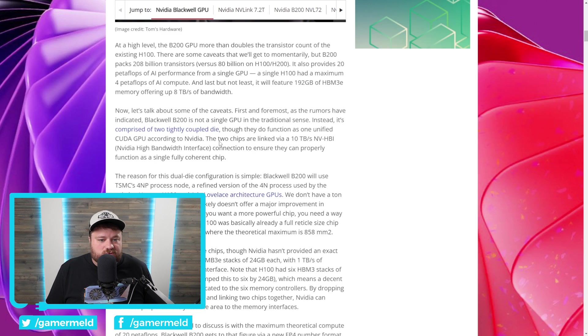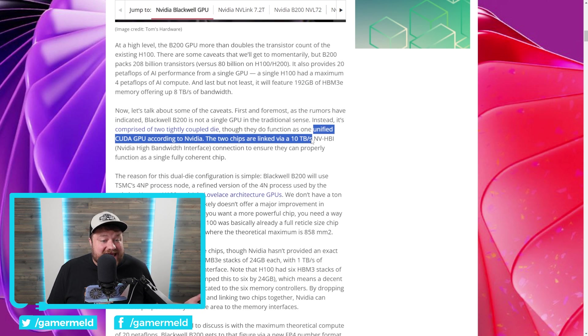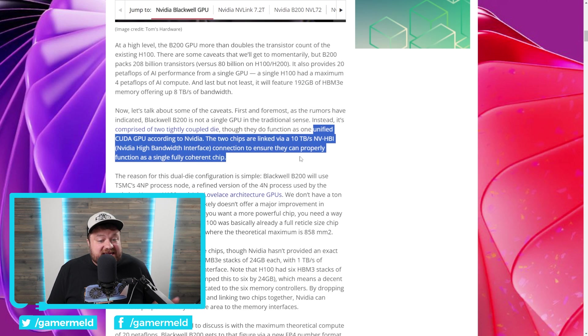This right here is their current generation Hopper H100 GPU, and this beast is Blackwell. Now NVIDIA themselves didn't really call it an MCM GPU, but obviously that's what it is. You can even see it says they function as one unified CUDA GPU. According to NVIDIA, the two chips are linked via a 10 terabyte per second NVIDIA high bandwidth interface connection to ensure they can properly function as a single fully coherent chip. It's the B200 GPU — proving yet again the leaks were right.